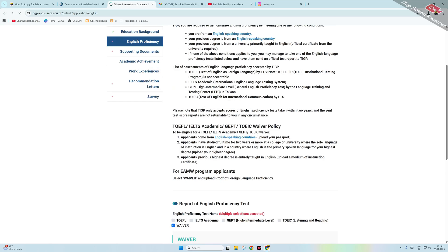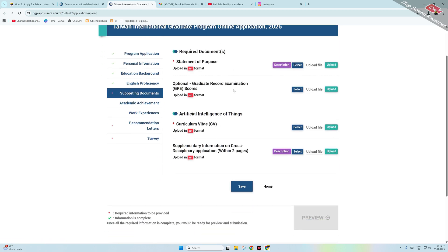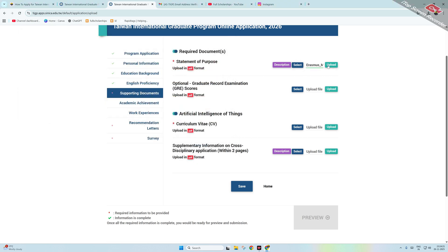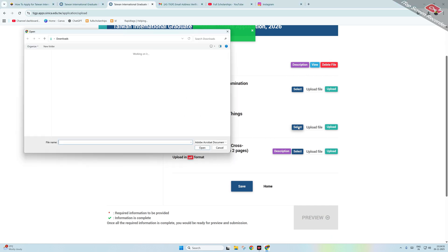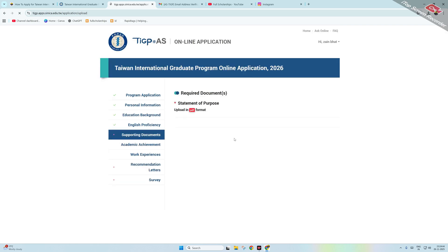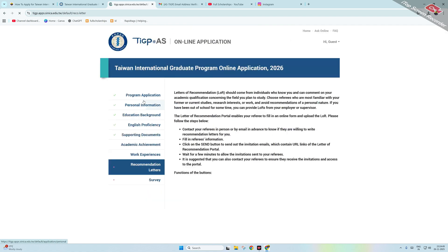Now click on Supporting Documents. Upload your statement of purpose (SOP). GRE scores are optional — upload if available. Then upload your CV. Click Upload for each document, then click Save when done.